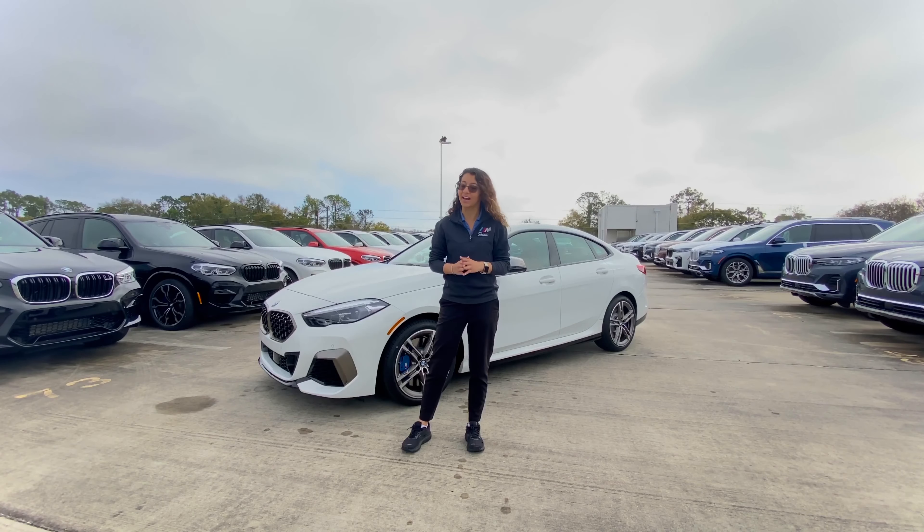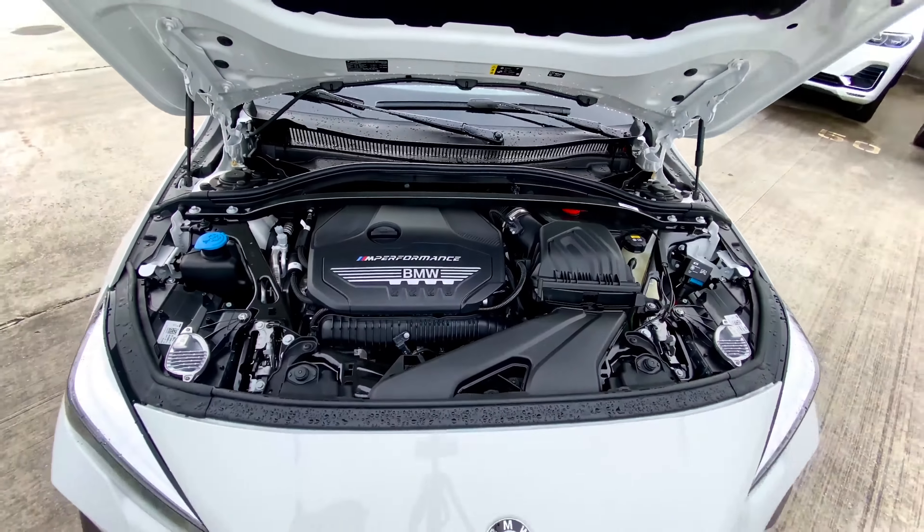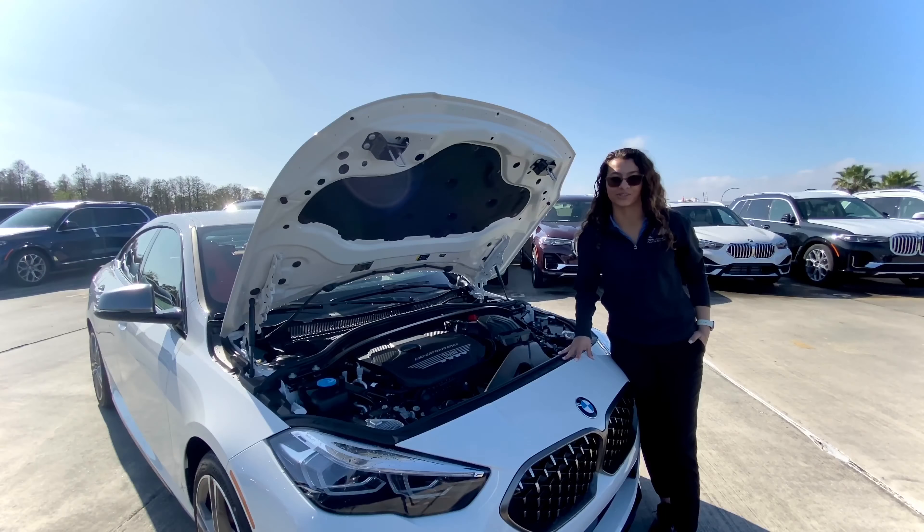2020 has really brought us some new and redesigned vehicles, with one of them being the all-new BMW 2 Series. You can experience endless thrills featuring a sporting profile.